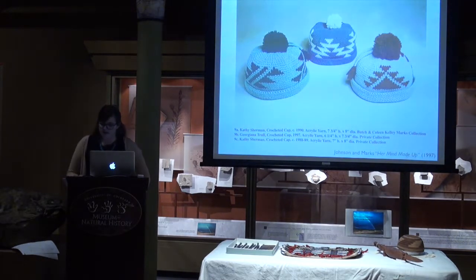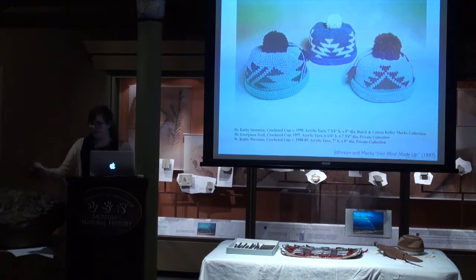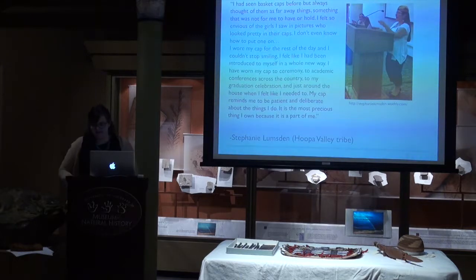Another interesting change that has come about recently is an entirely new way of making basket hats: crocheted hats are the latest innovation, made in place of the work hats that were once made for men and women. I have an example here that you're welcome to check out at the end. I just purchased it from a Yurok weaver because I really wanted a basket hat of my own, and this is the only affordable kind today.